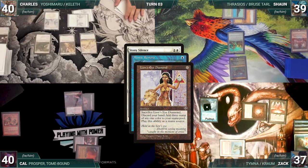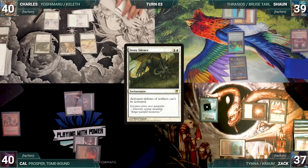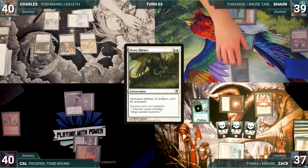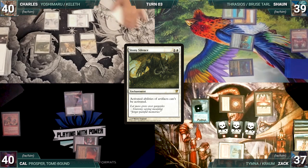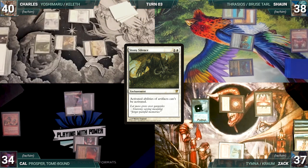Charles draws and plays a snow-covered plains. He casts Stony Silence — Mystic Remora triggers, and in response Zach cracks his LED, discards his hand, and adds three black. Zach then draws from Remora, still in response. Sean activates Springleaf Drum tapping down his Thrasios, adding a blue. Then Stony Silence resolves and Charles moves to combat.